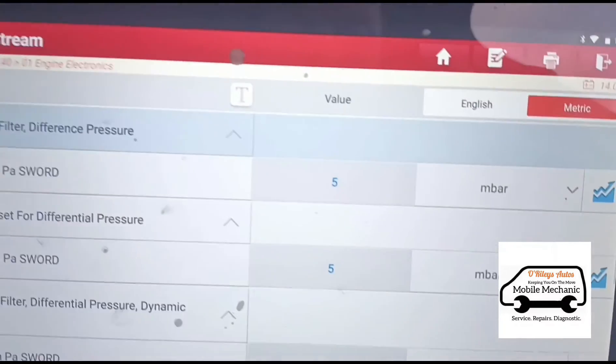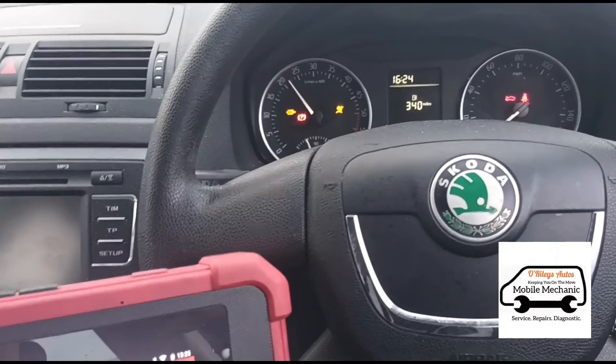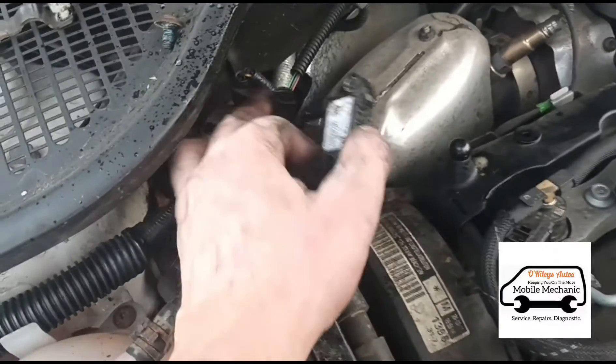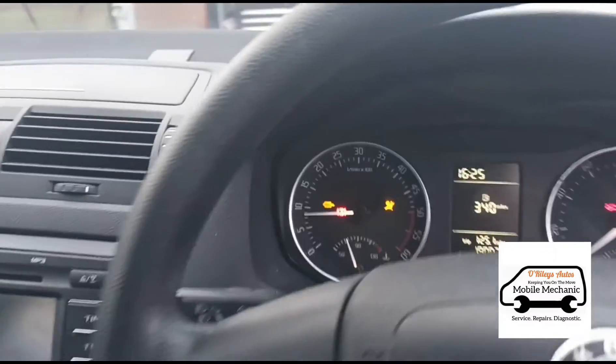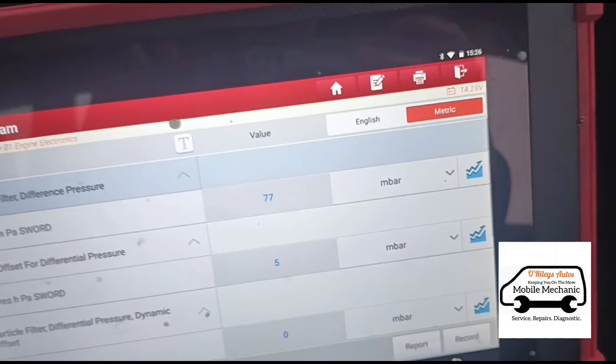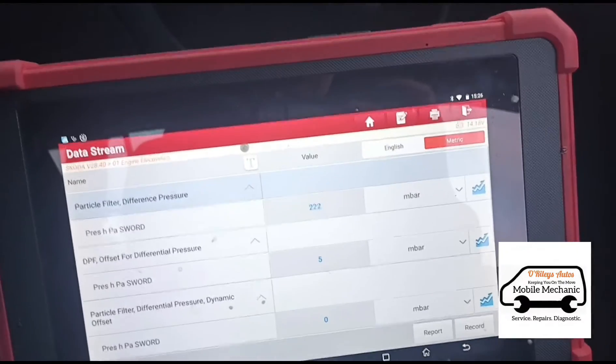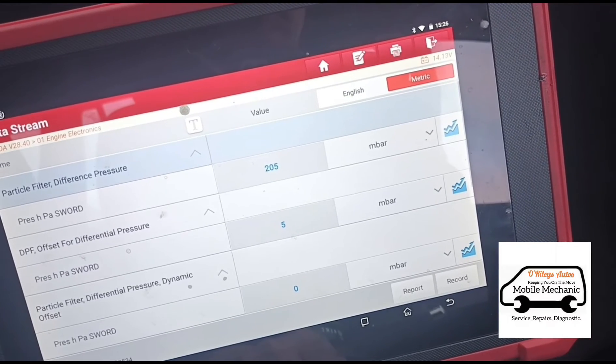We're back in the car and it looks like we're down to five millibars now. We'll give it some revs to see how far up it goes. Actually, I haven't got the pressure sensor back on — my mistake. Let's try again: 18 millibars. Once the fluid is cleared out that will lower down, so we'll give it a few revs now to clear it out and we should see the numbers coming down. We're holding some revs to get the DPF pressure down.